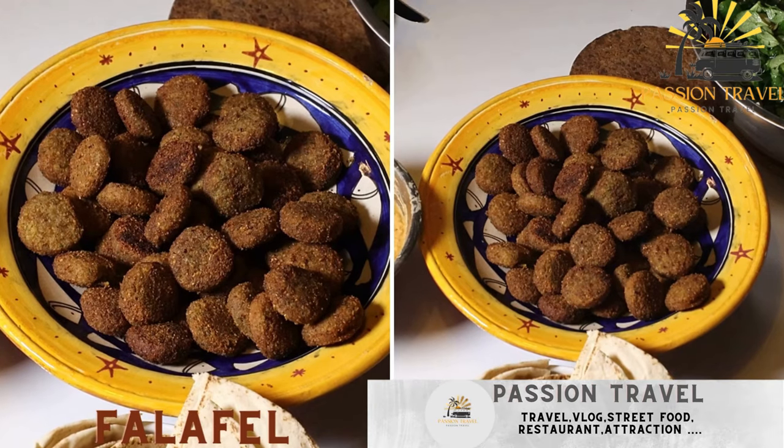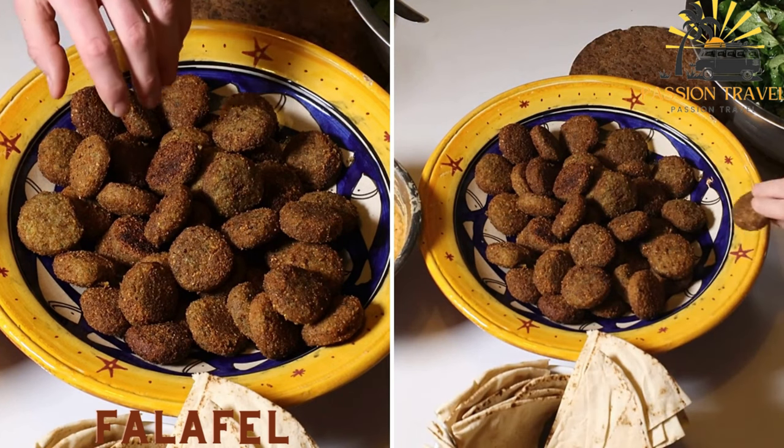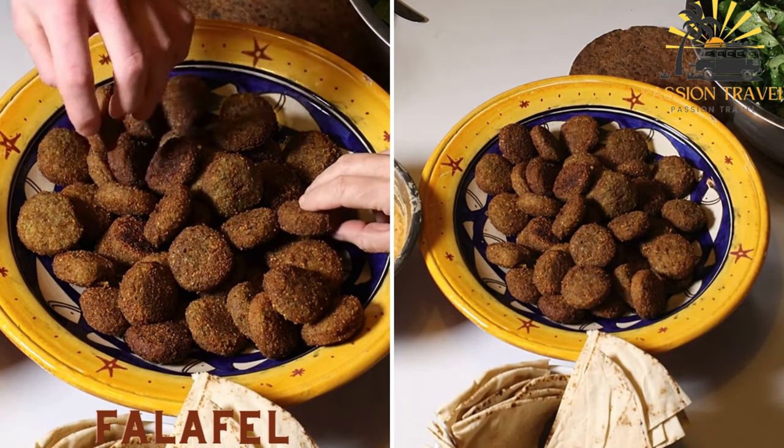Falafel — deep fried balls made from ground chickpeas and spices, typically served in a pita bread with vegetables and a variety of sauces.